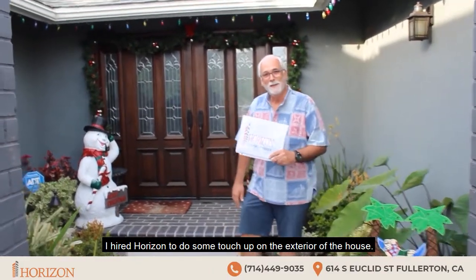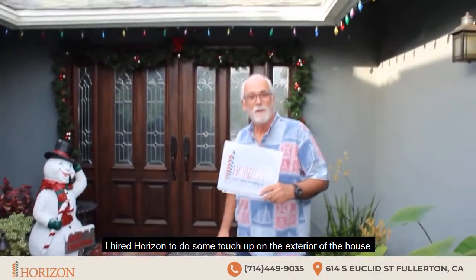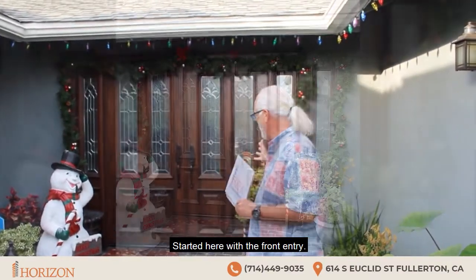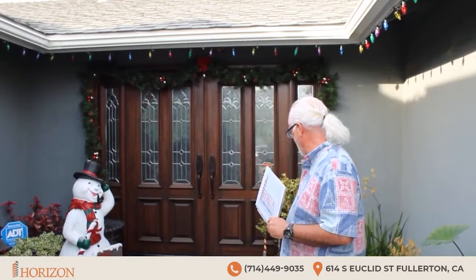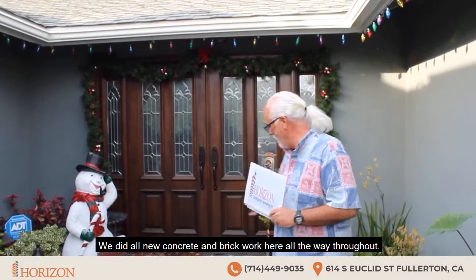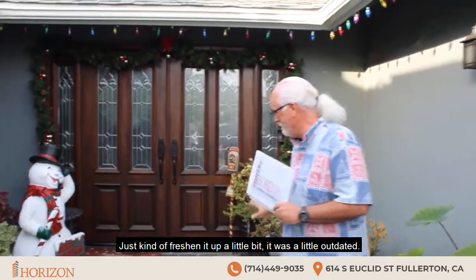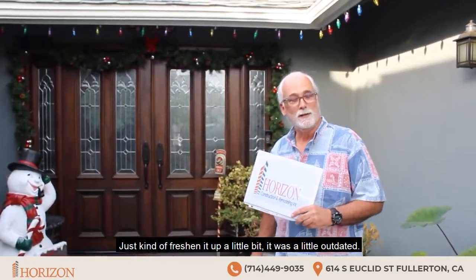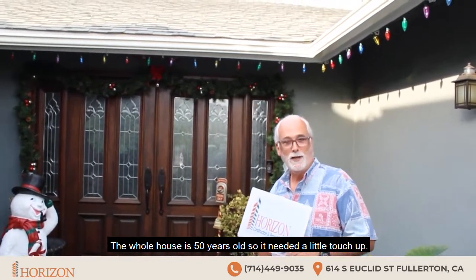Hi, my name is Kirk. I hired Horizon to do some touch-up on the exterior of the house. Started here with the front entry, updated all the doors — beautiful doors. We did all new concrete and brick work here all the way throughout, just to freshen it up a little bit. It was a little outdated. The house is 50 years old so it needed a little touch-up.